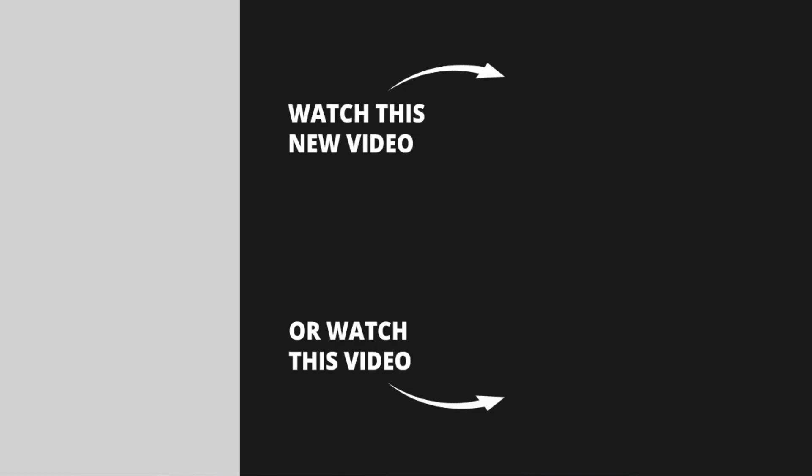So there you have it — five Magento SEO tips that will actually make you more money. If you liked this video, make sure to like it, leave a comment, subscribe to the channel, and I'll see you in the next one.